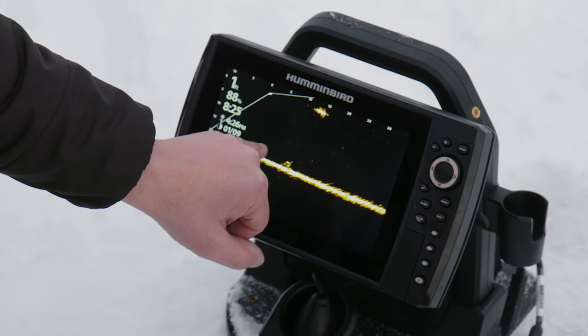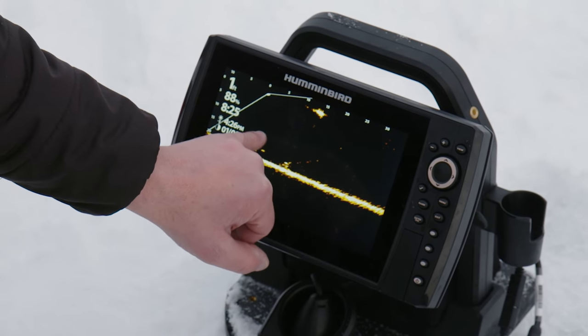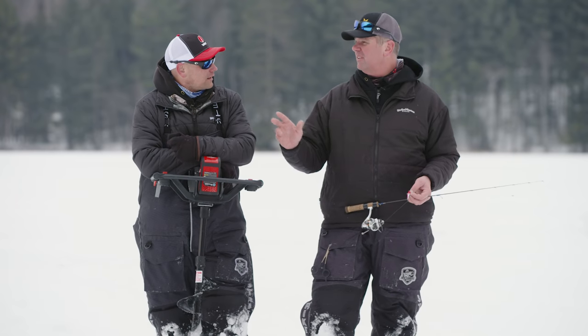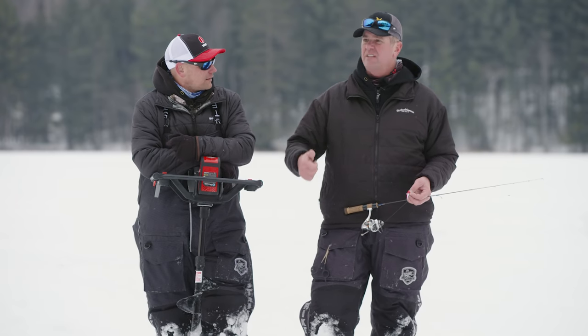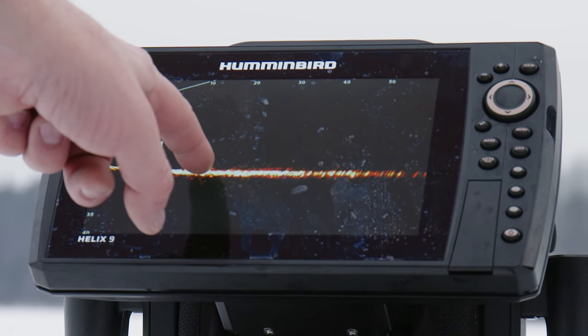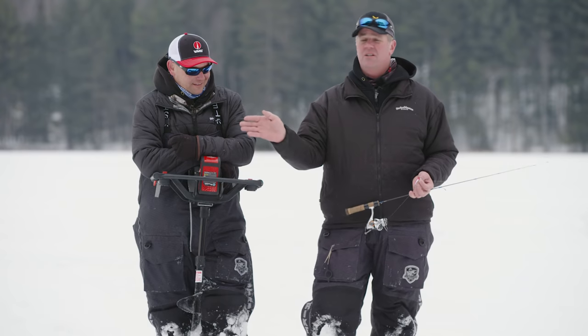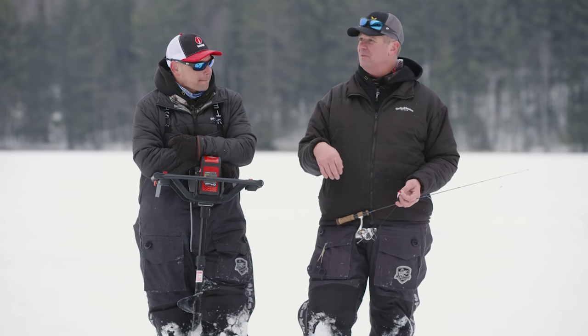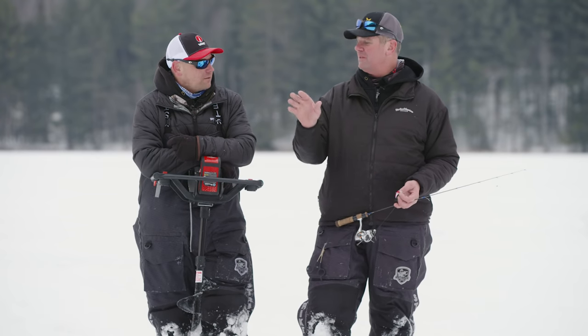Mega Live was huge for us today, just using it the way you're supposed to — as a search tool. Punch a hole, I had the depth range up to 55 to 65 feet, crank the sensitivity up, and you're just looking for those big returns. That's obviously a big crappie. Just sweep a big arc, spot some fish — not one, not two, we wouldn't mess with those.